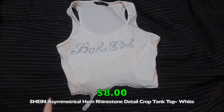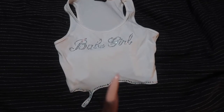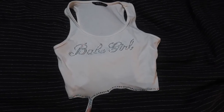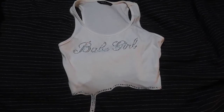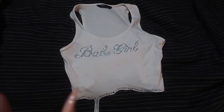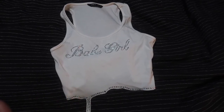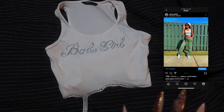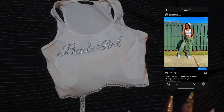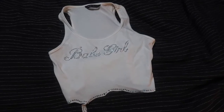I also completely forgot this top — a white crop top that says 'Babe Girl' in rhinestones, with rhinestones lining the bottom of the shirt and a little drip detail. Very 90s vibes with the rhinestones. I already wore it and posted pictures in my community tab so you can see it on me there. True to size — I got extra small and it fits really well.